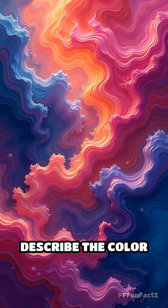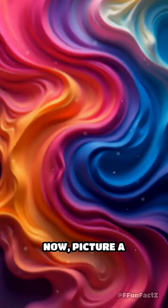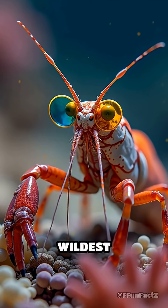Imagine trying to describe the color 'blorg' or 'zindel' — colors that don't even exist in our language because we literally can't see them. Now picture a mantis shrimp strutting around the reef, flexing its technicolor vision like it's wearing the world's wildest sunglasses.